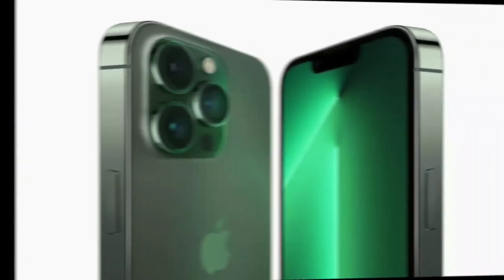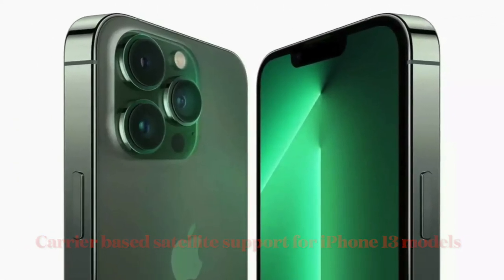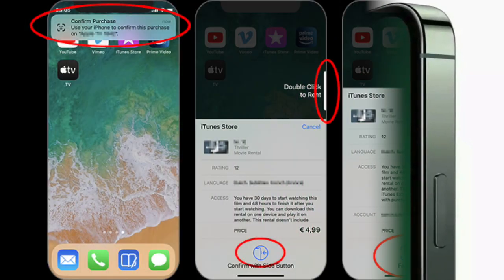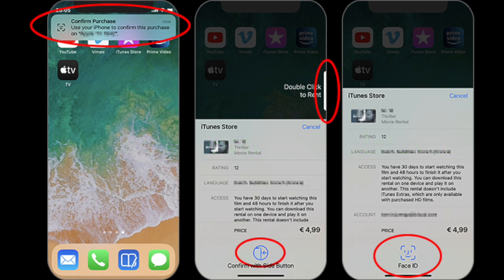Apple is also expanding the functionality of carrier-based satellite support for all iPhone 13 models. Additionally, users can now purchase content using their iPhone within the Apple TV app even when using a third-party device.